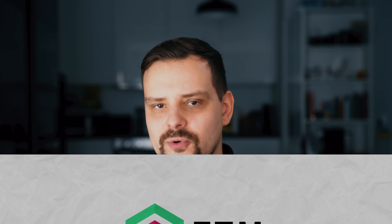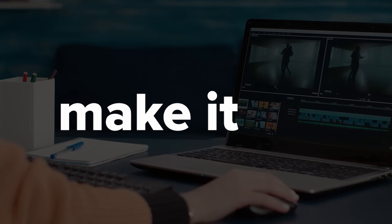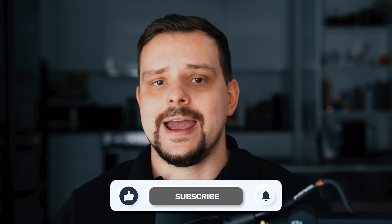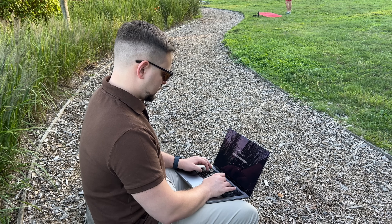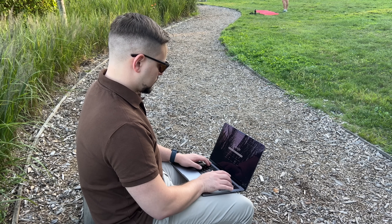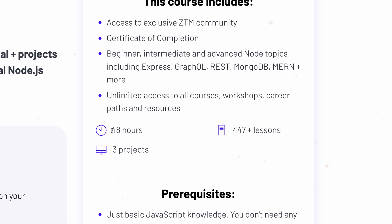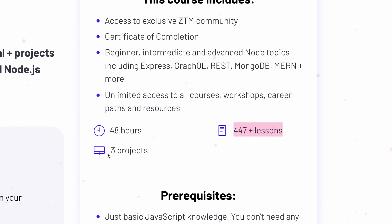Before we move on — I try to make educational content in an entertaining way, make it fun instead of boring. And in return, I just ask you to like this video and subscribe to my channel if you enjoy the content I make. Now that you know what this course is about, let's look at the course content. The amount of information is impressive: there are 48 hours of learning material, over 447 lessons, and 3 practical projects.